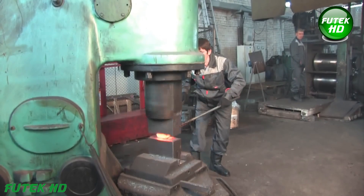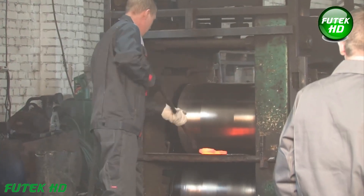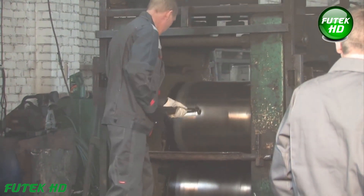This treatment not only improves the shovel's structural integrity, but also ensures it can endure significant mechanical stress, making it highly reliable for demanding tasks.